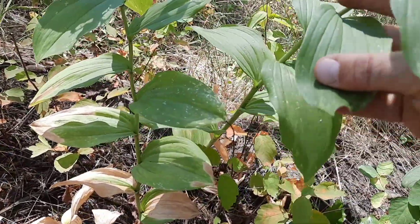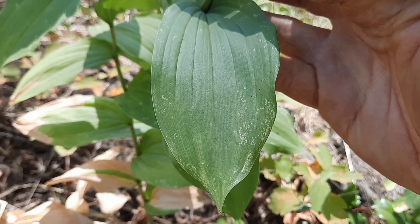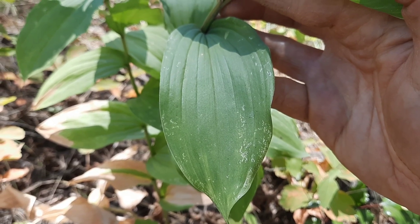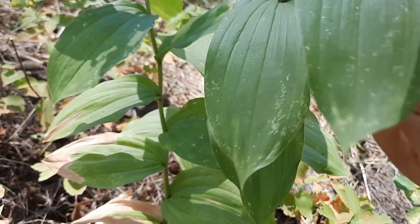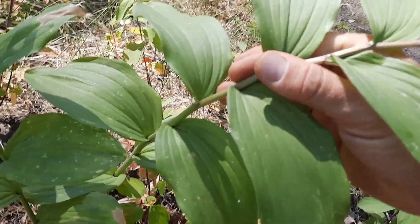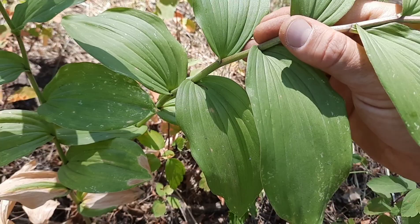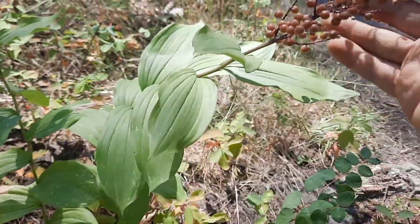The leaves themselves have long parallel veins running the length of them, and the edges of the leaves are smooth. They are oblong to elliptical in shape, and they're 5 to 15 centimeters long. The base of the leaves clasp the stem — they wrap around the bottom of the stem. And the plant grows berries at the end.